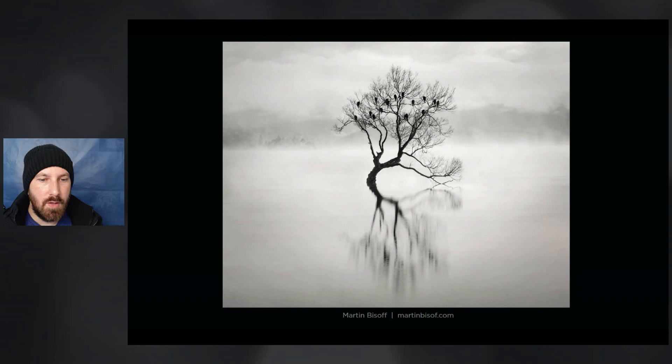Now we have a black and white photograph by Martin Bissoff. This is a very minimal styled photograph, but there's a lot of elegance and atmosphere. I really like that you can still see the island back here — it's so subtle, but gives just a little sense of place and something extra. The birds sleeping in the Wanaka tree give these nice little pops of contrast throughout the upper branches, which adds some interest as well. Overall, it's a beautifully treated black and white photograph — very impressive.